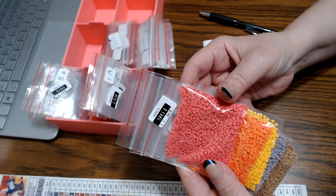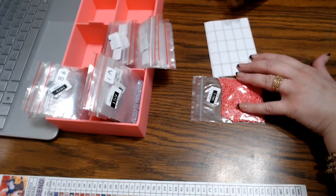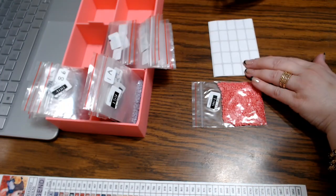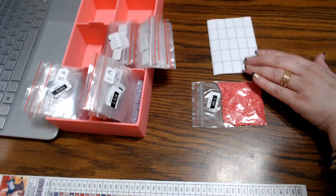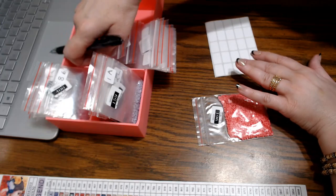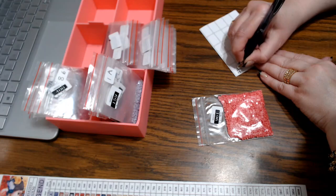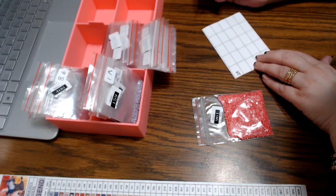Look at that pretty color. I've got something ordered — I hope it gets here. I ordered it last week, so it should be here. Something different, something I have not tried. I like to try different things and let you guys try them too if I'm able.